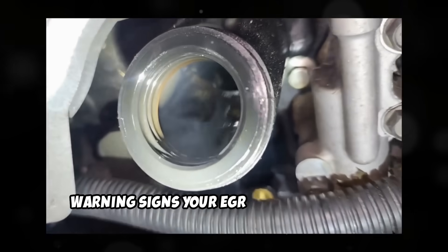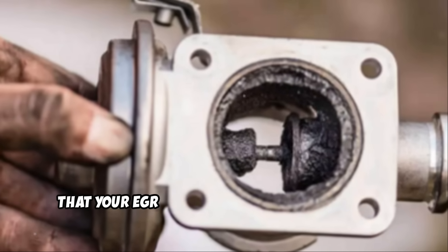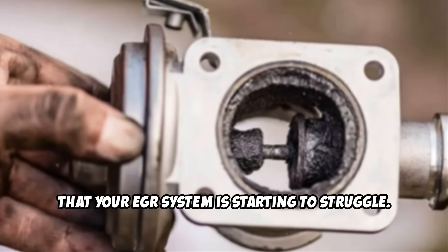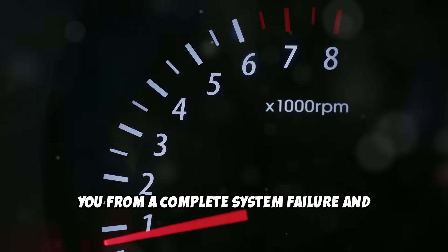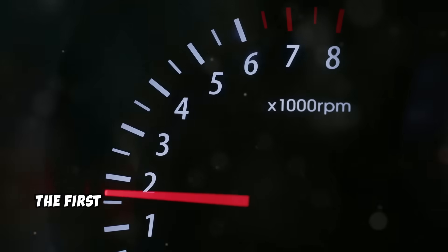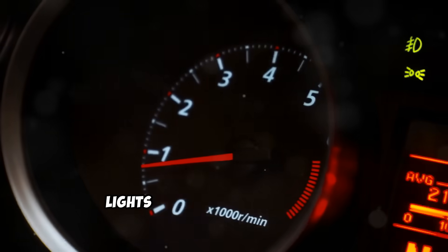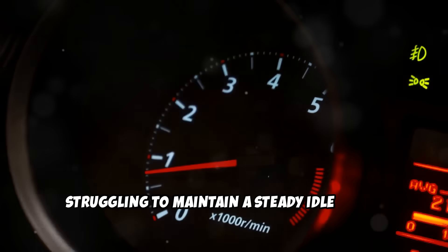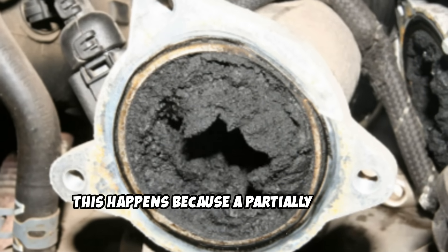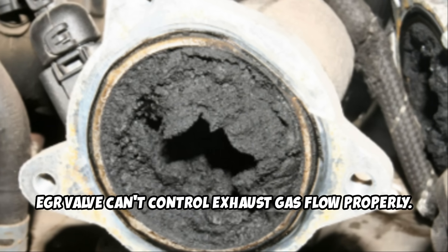Warning signs your EGR system is already failing. Catching these symptoms early can save you from a complete system failure and much higher repair costs. The first sign is rough idling or engine hesitation, especially when you're sitting at traffic lights or in stop-and-go traffic — your engine might feel like it's struggling to maintain a steady idle speed. This happens because a partially clogged EGR valve can't control exhaust gas flow properly.